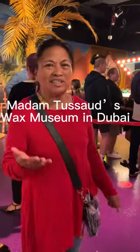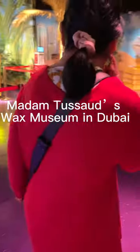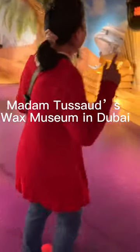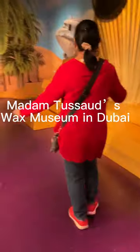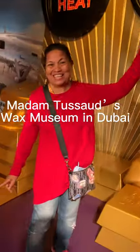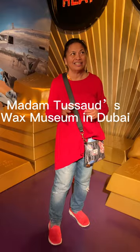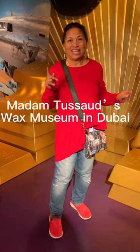Come join me — it's a beautiful place, you should see this. This is in AIM Dubai; you can find Madame Tussauds here in AIM Dubai.